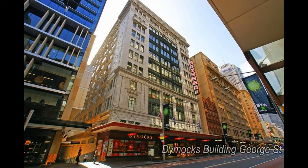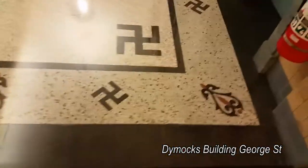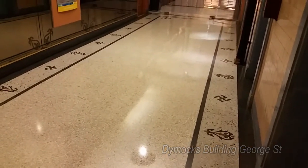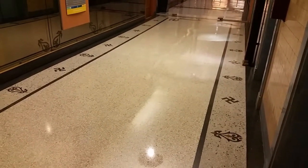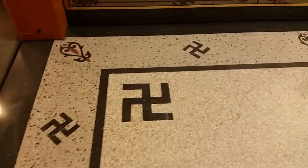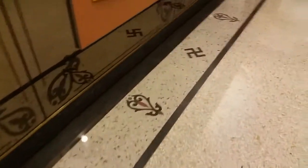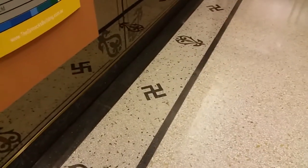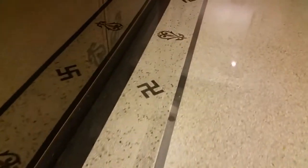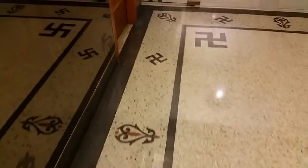On George Street, Sydney, just a short distance down from Town Hall, St. Andrew's Cathedral, and the Queen Victoria Building, we have the Dimmicks Building. If you go up to the sixth floor, you won't see them on the ground floor — only on the sixth floor do these swastikas appear, and there are quite a few of them. Again, these buildings all predate World War II, the Nazis, and Hitler. It's a shame this symbol has been connected to that one particular period, when it's in fact a very important universal symbol going back through the ages.